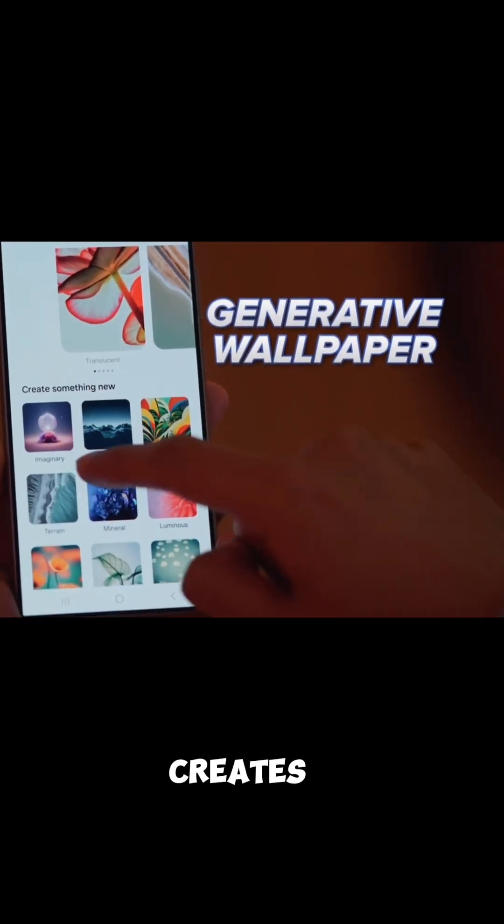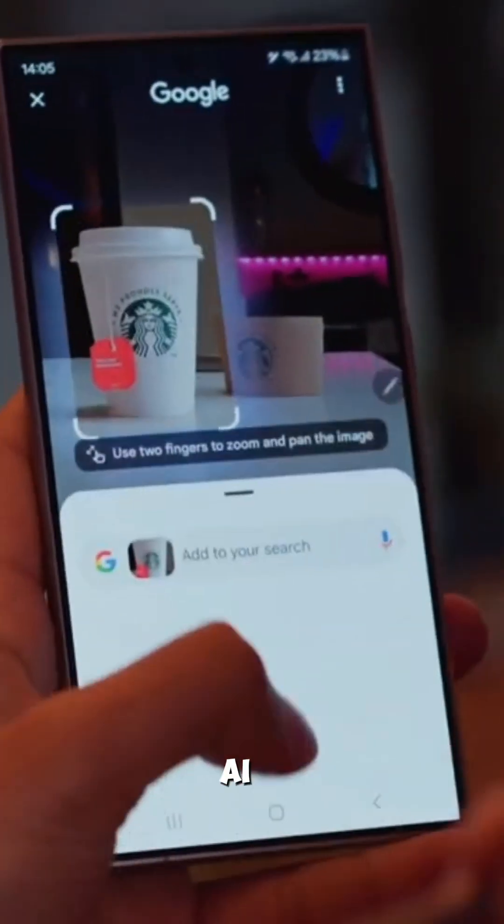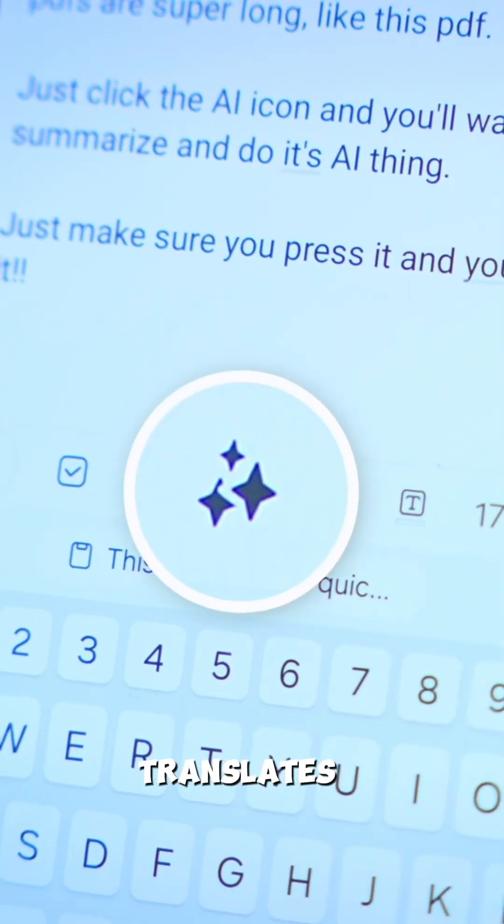Generative wallpaper creates different variations of wallpapers. Circle to Search lets you circle any image on the phone and the AI will do a Google search for it.